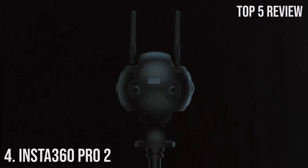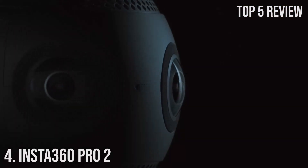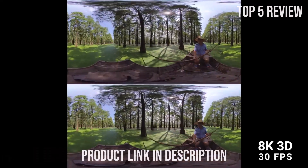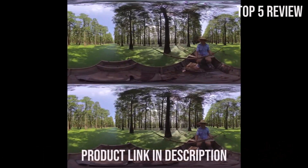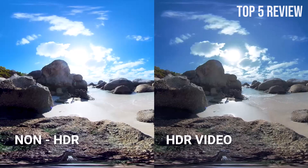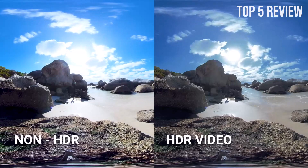Number 4: Insta360 Pro 2. The Pro 2 camera is a cutting-edge device that redefines the way we experience and create virtual reality content. With its six lenses working in harmony to produce intricately detailed 3D VR experiences, the Pro 2 is a game-changer for content creators. The Pro 2 camera boasts six lenses that seamlessly collaborate to create stunningly detailed 3D VR content.